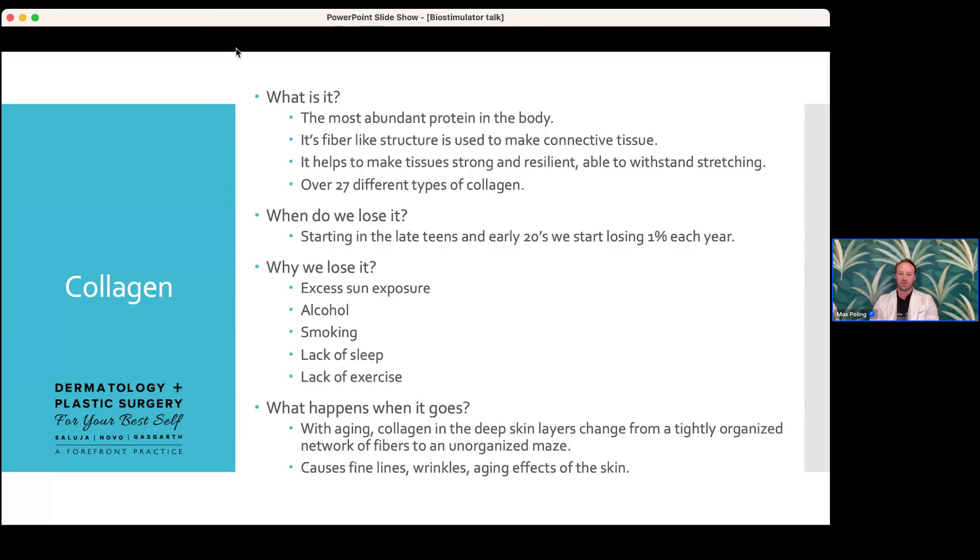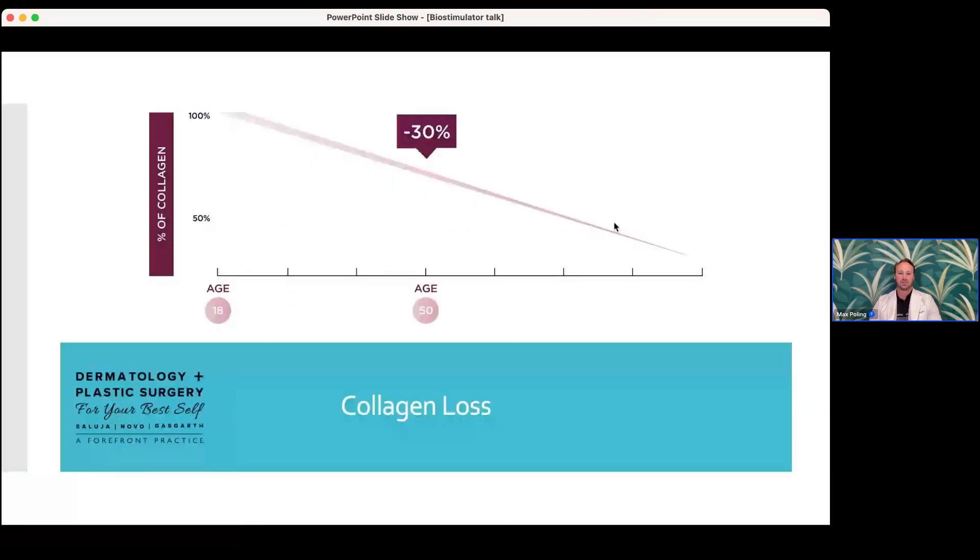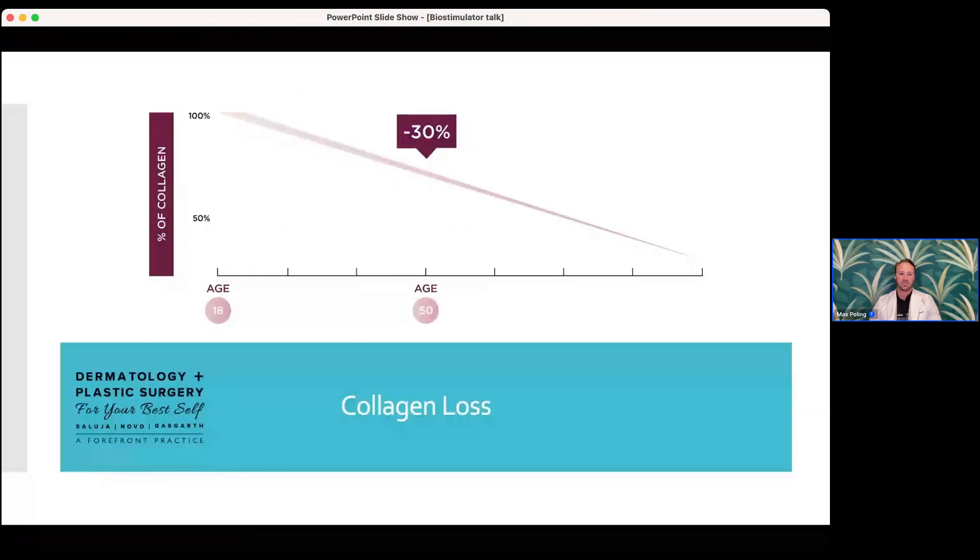When do we start losing collagen? Early 20s — you start losing about 1% per year. Why do we lose it? Sun exposure (living in Florida isn't helping), and lifestyle choices like alcohol, smoking, sleep, and exercise all play a role. Starting at age 18 to early 20s, losing 1% per year means that by age 50, you're looking at about a 30% reduction in collagen.